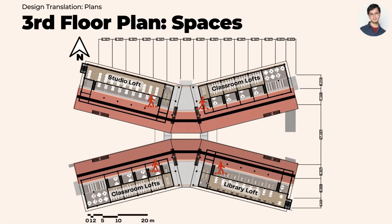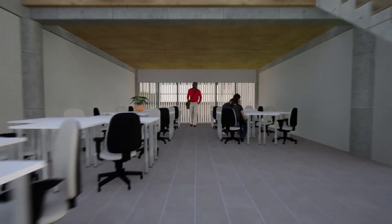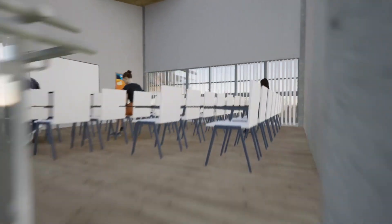The third floor is unique in that it provides a loft for the studio, library, and classrooms. This allows for higher ceilings, larger windows, and better ventilation, as well as a new way of teaching wherein lectures can be given at the loft, while downstairs students can have a more collaborative experience.